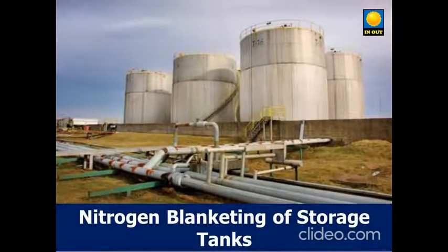Dear friends, good day. Through this YouTube channel, today I am pleased to communicate with you about nitrogen blanketing of storage tanks.